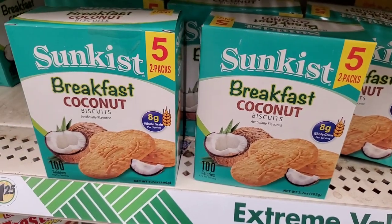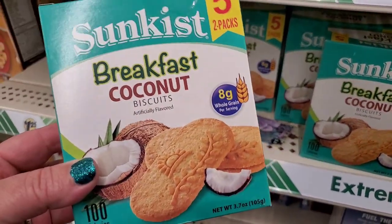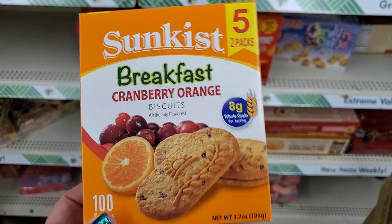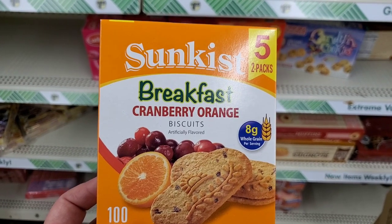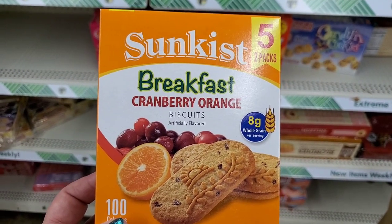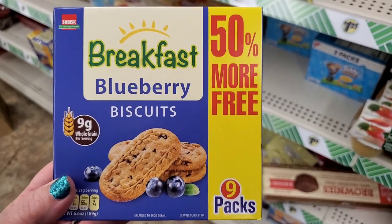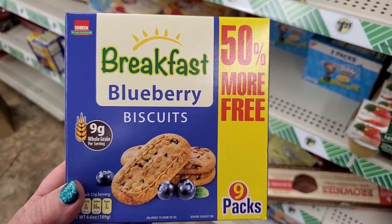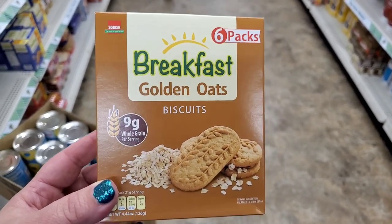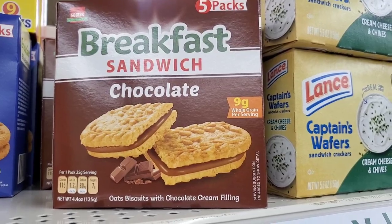A new food find by Sunkist: these breakfast coconut biscuits, 8 grams of whole grain per serving — 5 for $1.25 is a great deal. Another new one is the Sunkist Breakfast Cranberry Orange, also in a 5 two-pack. They also carry the Dollar Tree brand breakfast cookie — you get more bang for your buck with those. 9 packs for $1.25 in blueberry, or Golden Oats Breakfast Biscuits, 6 packs for $1.25. Lots of choices for lots of different budgets. They also have 5 packs in Chocolate Breakfast Sandwich.